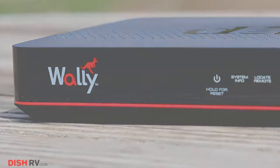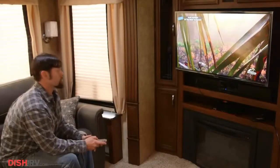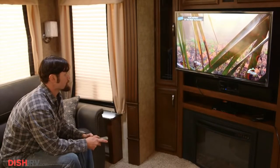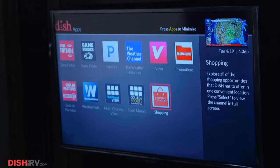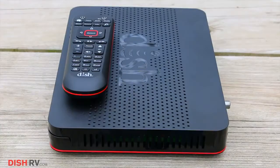Introducing the WALL-E, DISH Network's newest single tuner HD satellite receiver. With the WALL-E, enjoy a wide variety of apps and unique features. The WALL-E is the smallest, most compact receiver on the market.